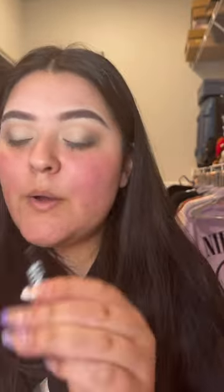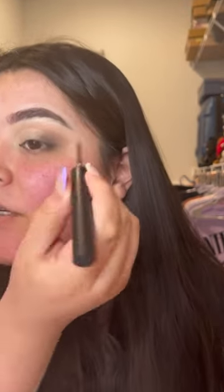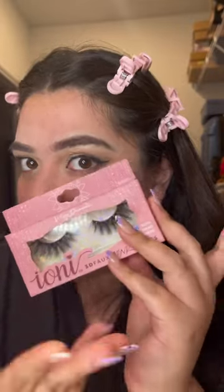This look cannot be completed without a cut crease. I'm gonna go in with the Vivid Matte eyeliner, then go in with the Ioni big full lashes — and voila! I think this is really giving 2016 eyes.